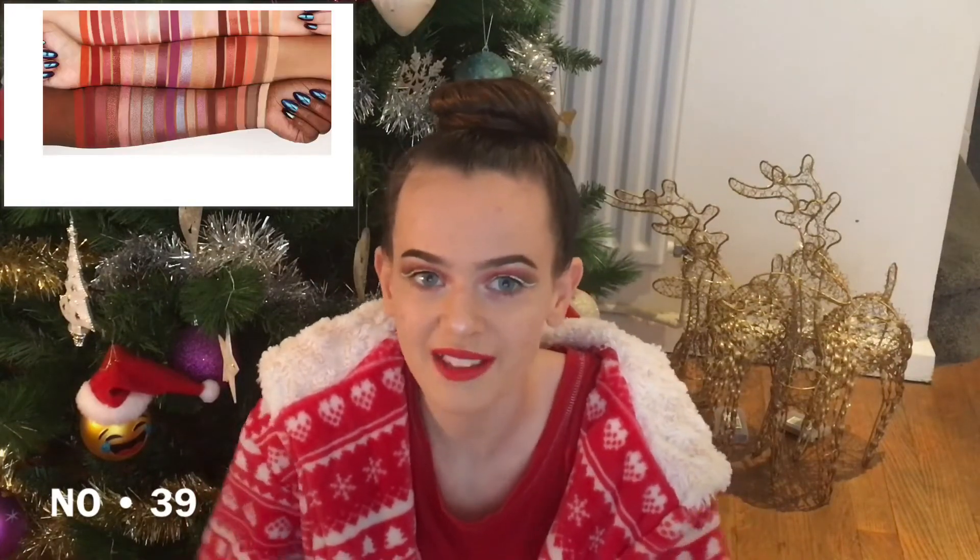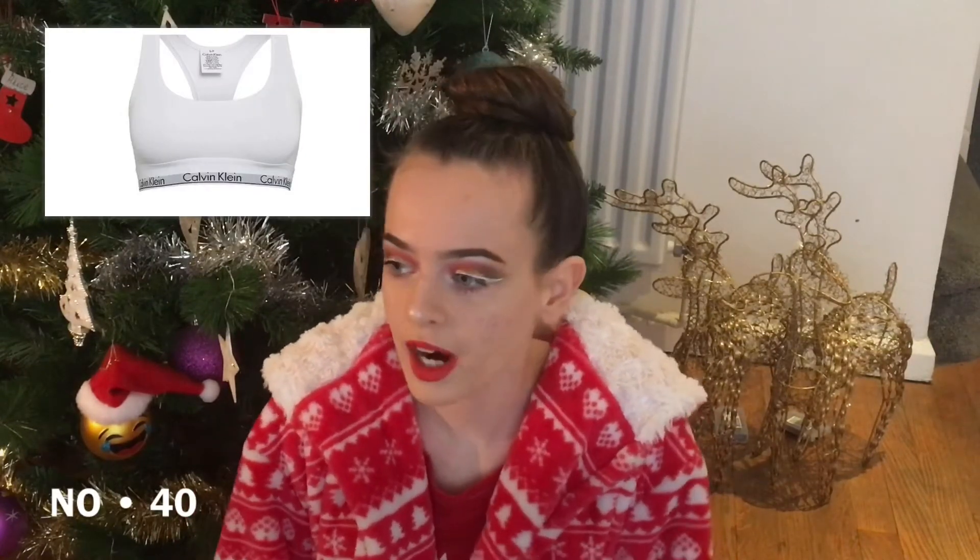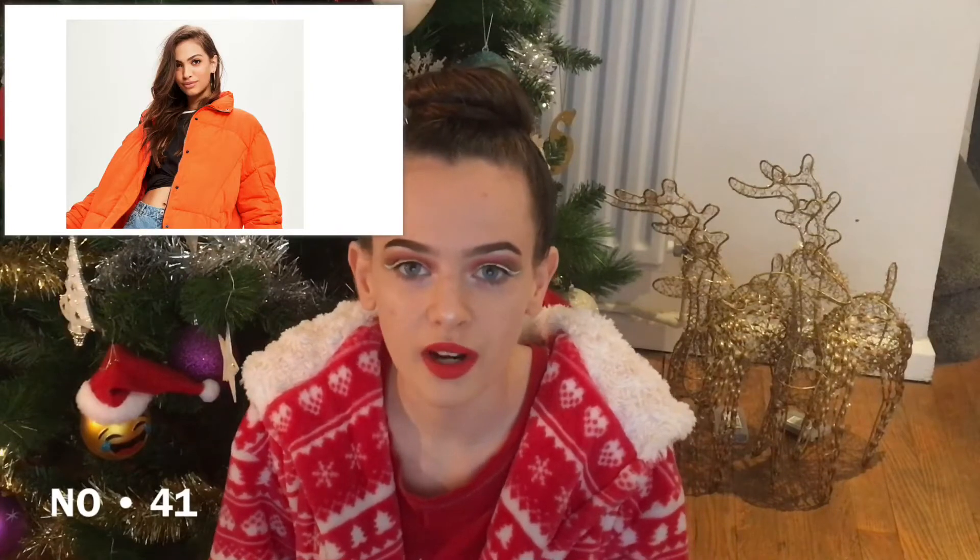Ray-Ban sunglasses. The Huda Beauty Desert Dusk palette — because it's expensive you can ask for it for Christmas, and I've got it and it's amazing. A Calvin Klein bralette — you can get all different colours, mine has lasted for two years now. You can get black, grey, white, all different colours. A coloured bomber jacket or puffer jacket — I've got a yellow one from H&M for £39.99.